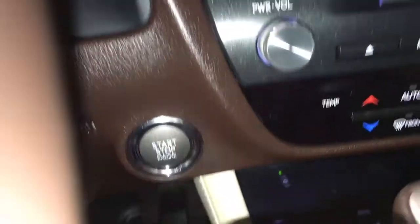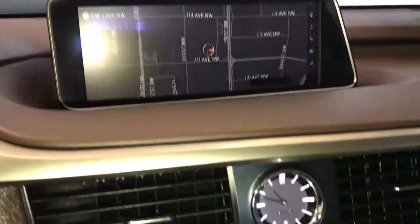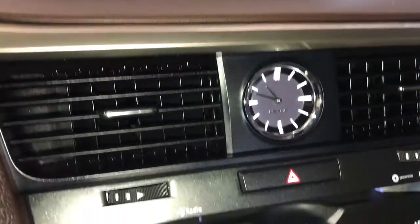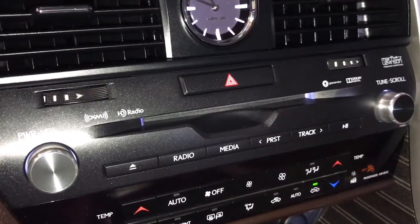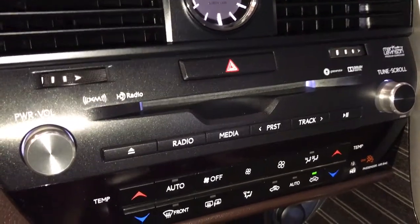Cruise control, engine start/stop, 12.3 inch screen display, analog clock, and a 15-speaker Mark Levinson audio system with AM, FM, satellite radio, and CD player.